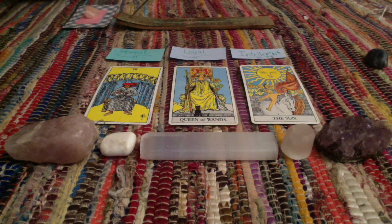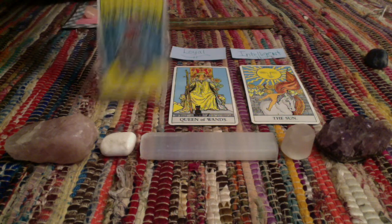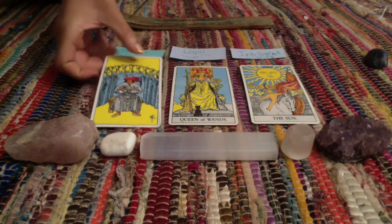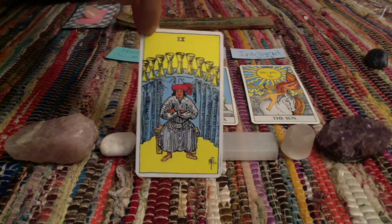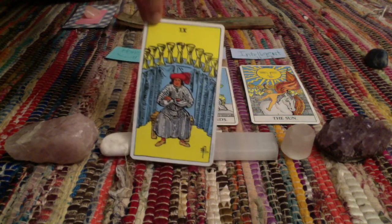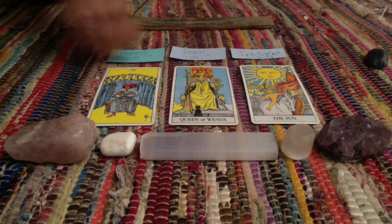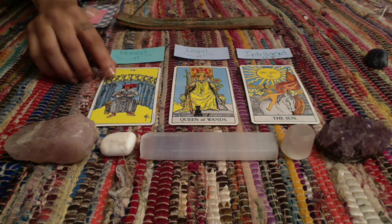If you chose group number two, right off the top I'm seeing that you are extremely abundant — I see that from the Nine of Cups. This card in the tarot is the wish card, so you're abundant with your cups. Being the wish card, you're extremely lucky. Out of nowhere, you tend to get whatever you want — your wishes come true. People love that about you. They love how lucky you are, and you bring luck to other people's lives.